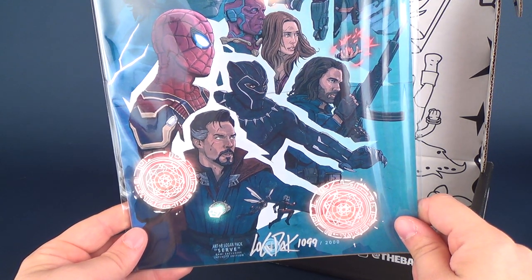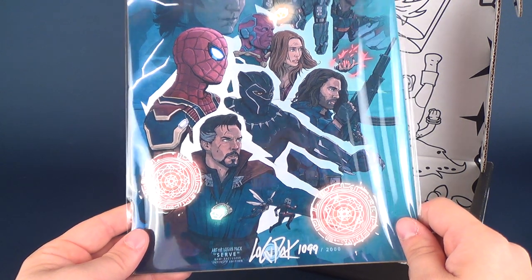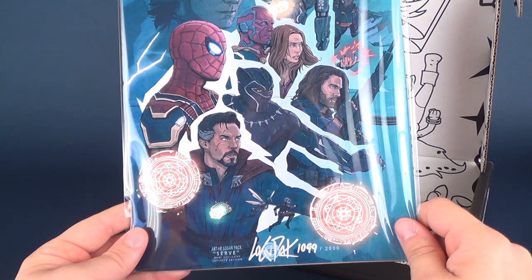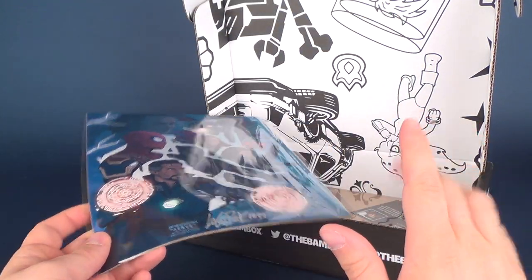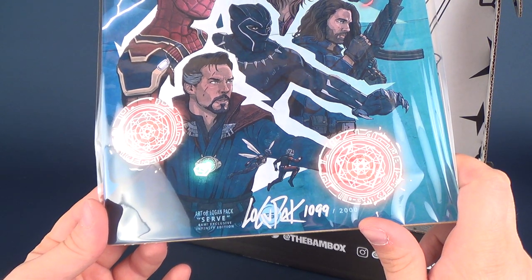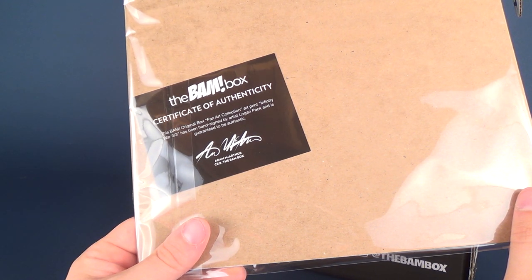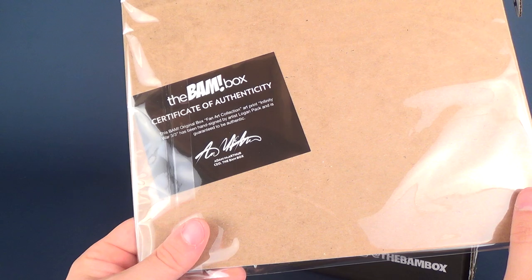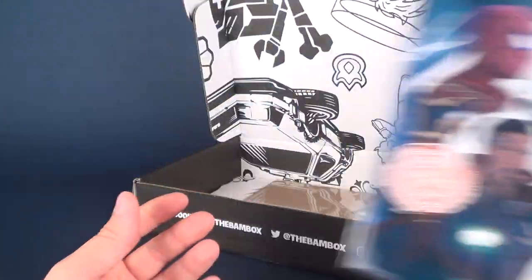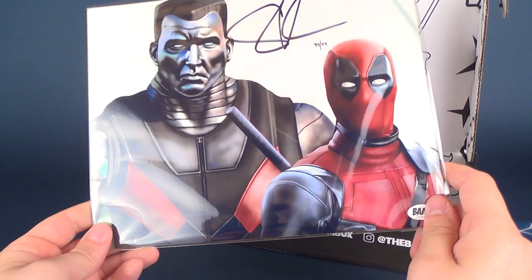We have a BAM autographed print featuring some of the characters from Avengers. I see Red Skull and Loki at the top, so I'm not sure it's 100% Infinity War. I actually have not seen Infinity War yet — I don't think Red Skull is in it. It's art by Logan Pack, his autograph is below: 1,099 out of 2,000. The back says: BAM original box fan art collection — Infinity War, three of three — hand signed by artist Logan Pack, guaranteed authentic.